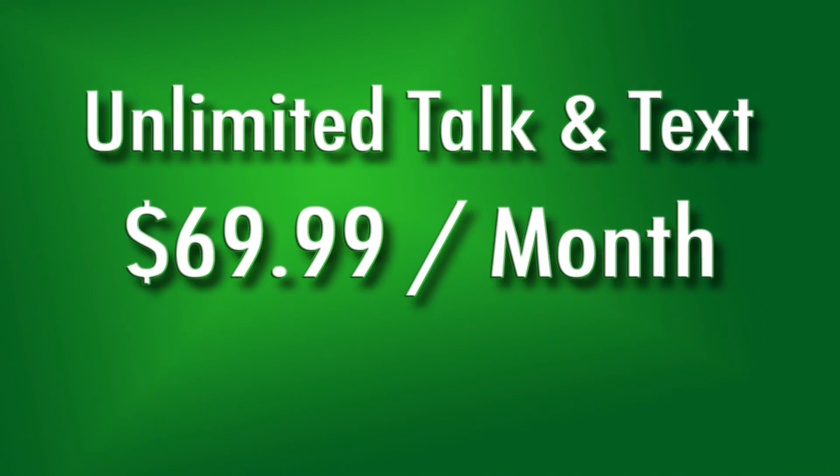I'm tired of saying free. But it's true. There's also an unlimited plan for $69.99 a month — unlimited talk, unlimited text. So for people who are actually using 1,500 minutes or more, that is the perfect plan. And again, it's on the nation's number one network.